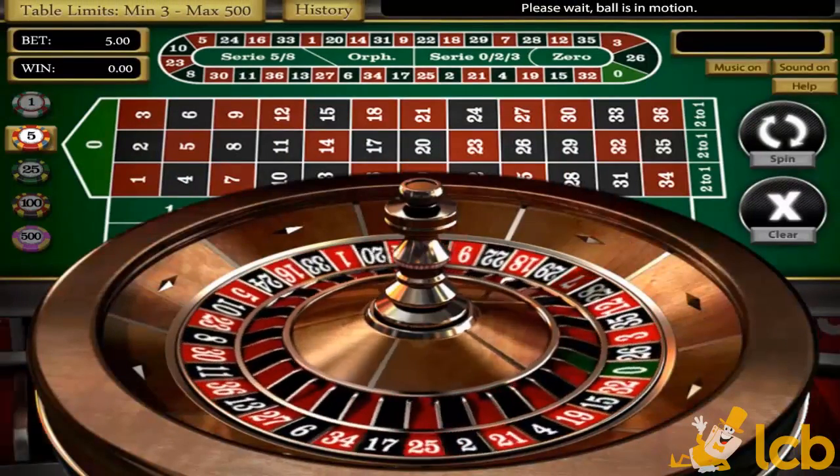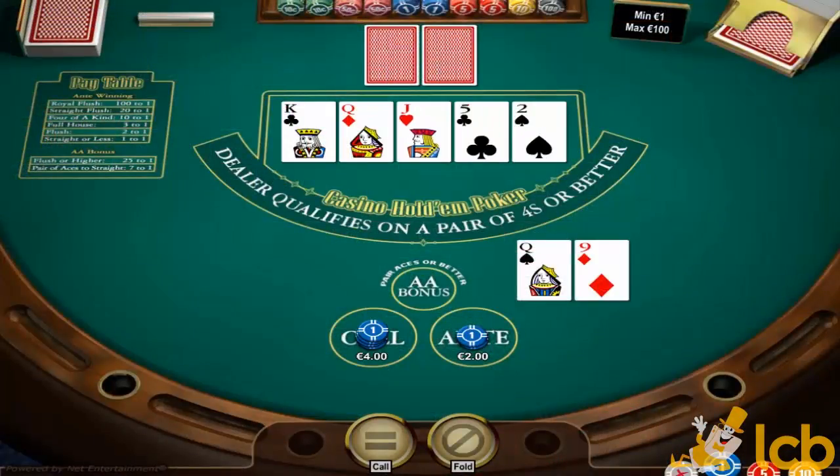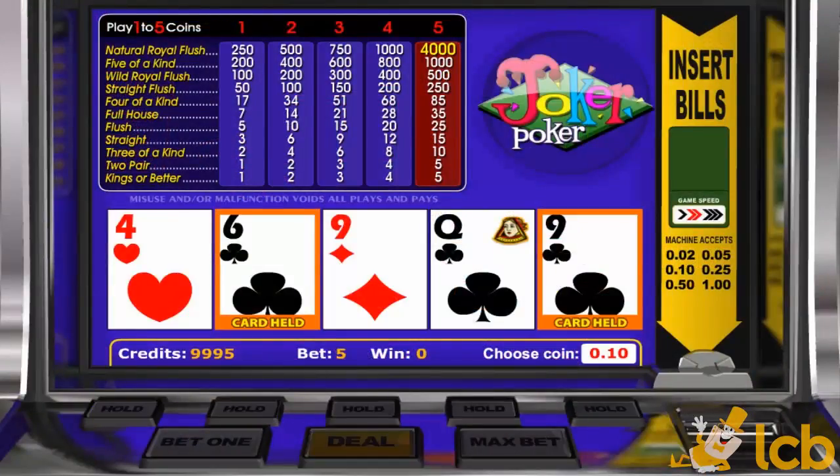Both RNG and Live Dealer table games are at your disposal as well, including classics like Blackjack and Roulette, as well as Baccarat, Hold'em, and Video Poker.